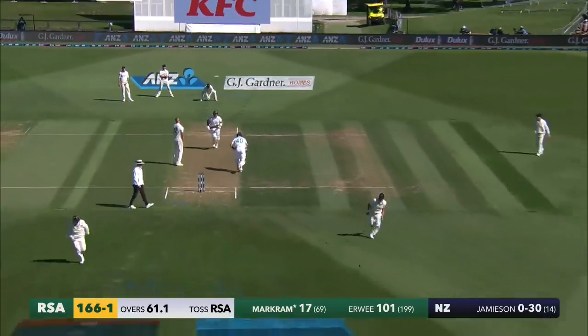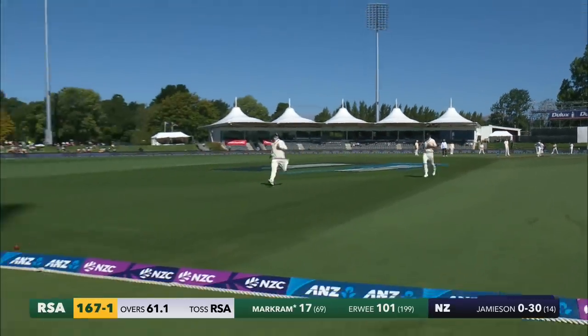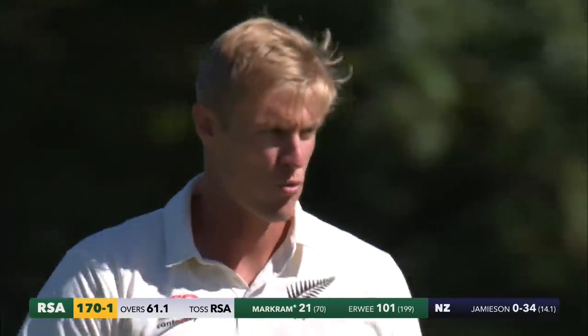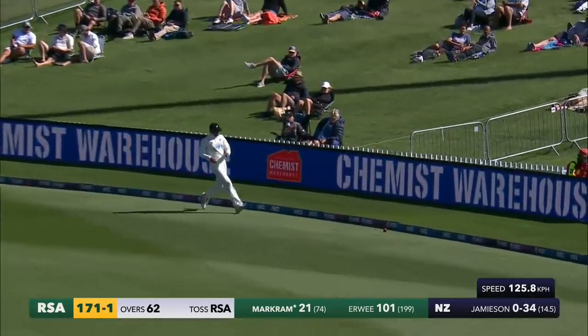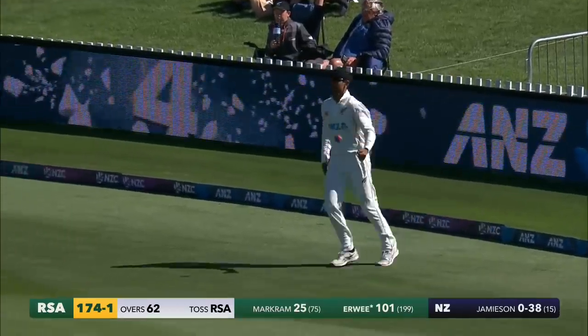One straight — lovely shot, doesn't get any better than that. The on drive from Aidan Markram, he'll pick up his fourth boundary, nice piece of timing. That's pulled away — he's crunched that through square leg for four. Markram's looking good, I think he's found a little bit of form. End of the over, 174 for one.